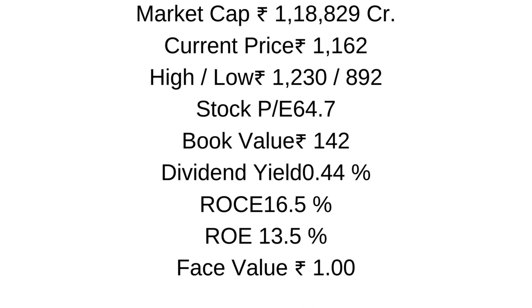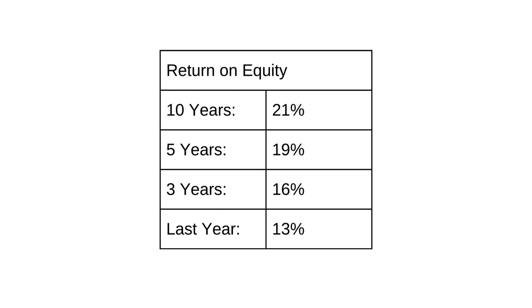Dividend is much better — dividend yield is 0.44%. Return on equity is 13.5%. The stock face value is 1 rupee. Return on equity for the 10-year period was 21%, for 5 years 19%, for 3 years 16%, and last year it was 13%.